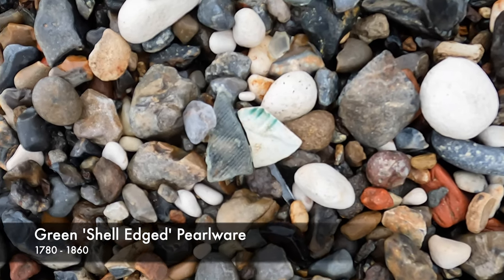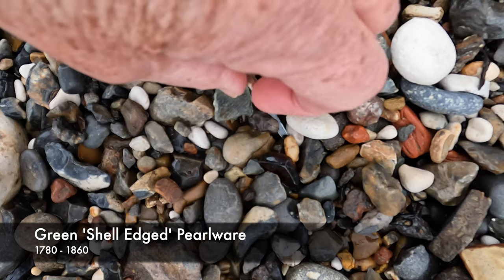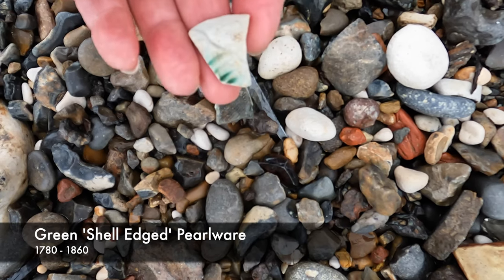Another interesting little bit of pottery there — can you pick it up, Lynn? There's a bit of green on that.